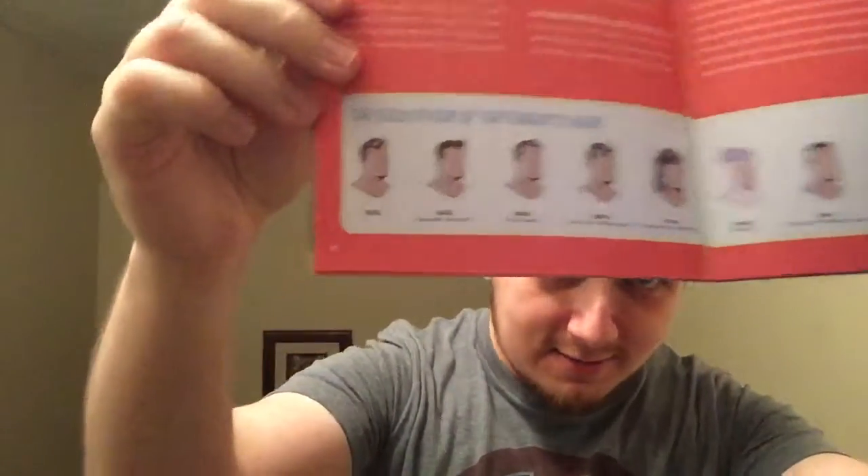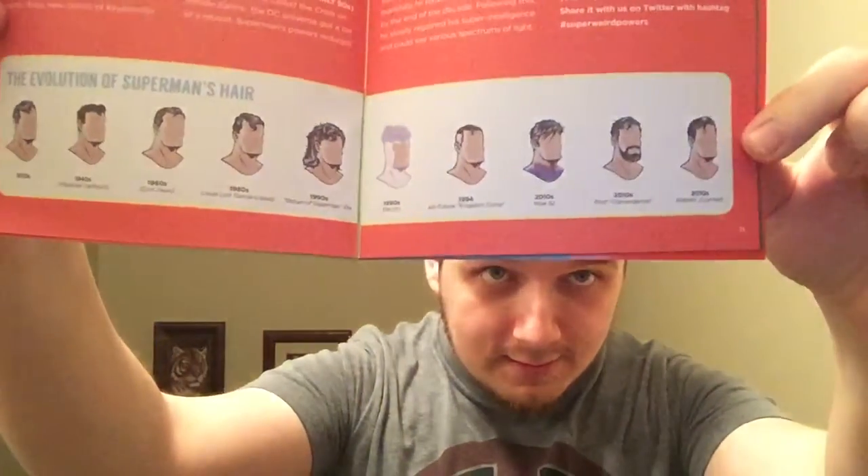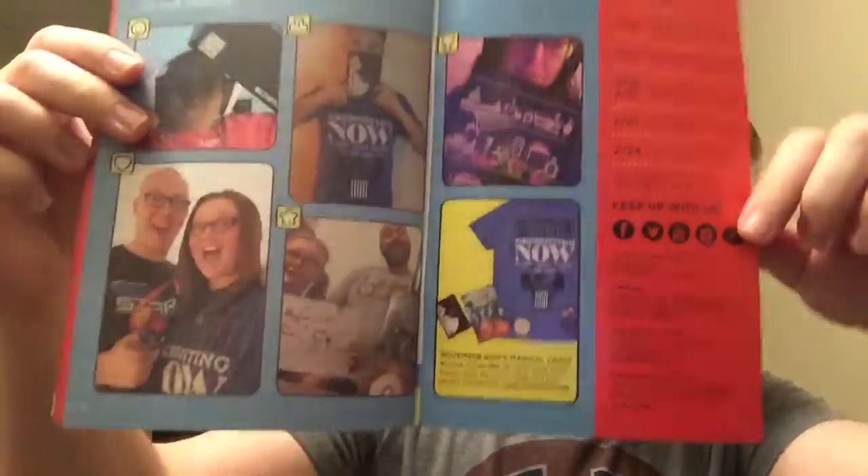A bunch of cool things in the box — the many faces of Superman from his hairstyles over the years, that's pretty cool. I can dig it. Teenage Mutant Ninja Turtles, some more pictures, and of course people who are featured in the book.